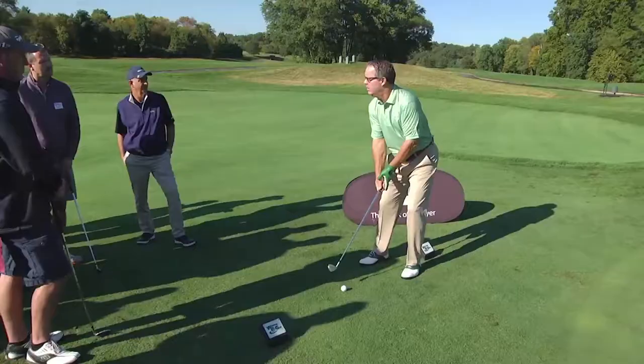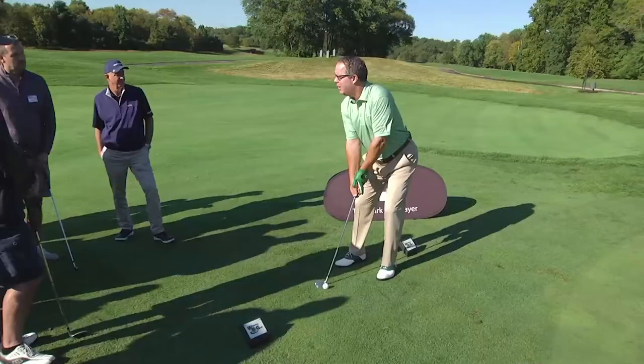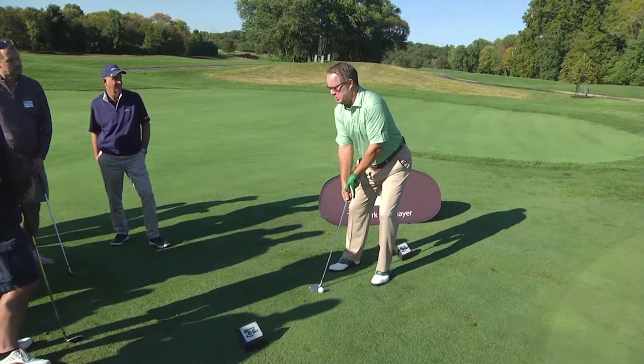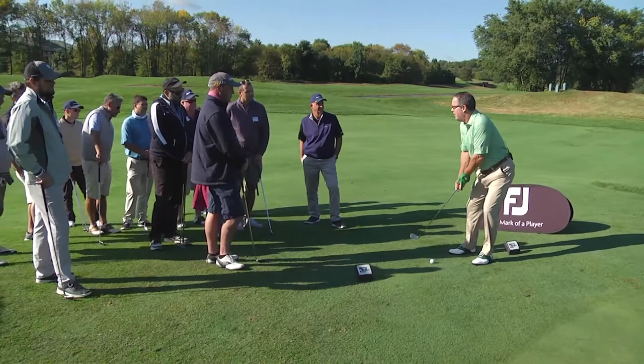Getting the shaft more upright is key — if the shaft is angled too much, the heel will hit the ground first and you'll chunk the shot. By choking down, you move closer, get your eyes over the ball, and get the shaft more upright. The stroke is like your putting stroke — take it back and through with your arms and shoulders, not your wrists. The ball will jump up a few feet and then run the rest of the way to the hole.